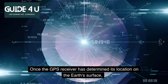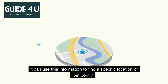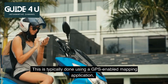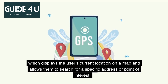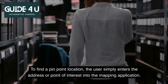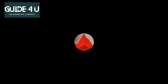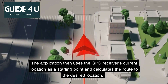Once the GPS receiver has determined its location on the Earth's surface, it can use this information to find a specific location or pinpoint. This is typically done using a GPS-enabled mapping application, which displays the user's current location on a map and allows them to search for a specific address or point of interest. To find a pinpoint location, the user simply enters the address or point of interest into the mapping application. The application then uses the GPS receiver's current location as a starting point and calculates the route to the desired location.